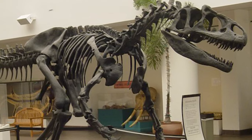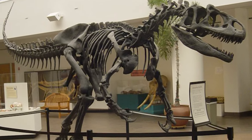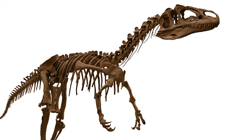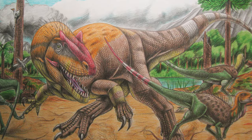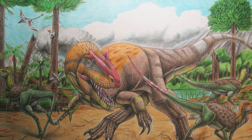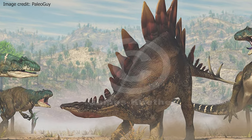Marsh was one of the leading paleontologists of his time. He was involved in a fierce rivalry with another paleontologist named Edward Drinker Cope. This rivalry, known as the Bone Wars, led to the discovery and naming of many new dinosaur species, including Allosaurus.